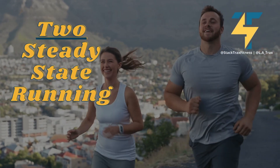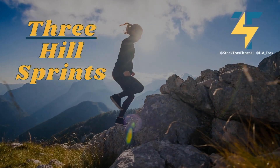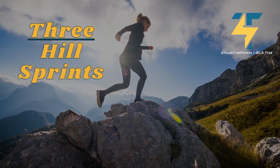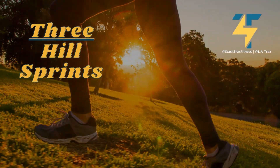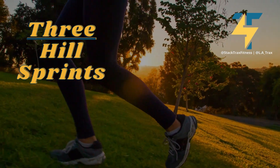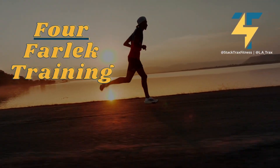Number three: hill sprints. Hill sprints involve running up a hill and then jogging or walking back down at a steady pace. Hill sprints can really spike your heart rate and can be extremely demanding on your lower body, as it helps develop power output as you drive your foot into the ground sprinting up the hill.